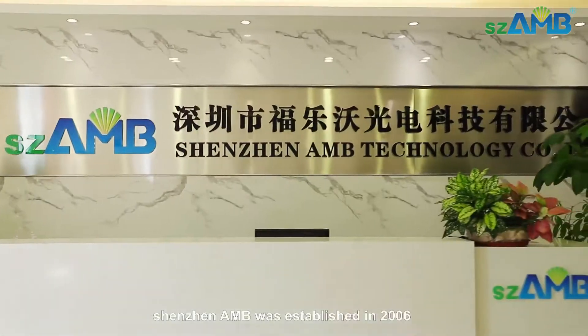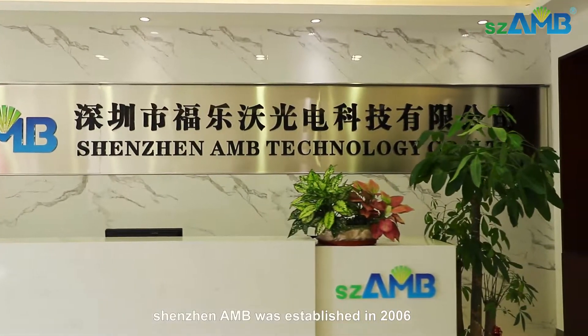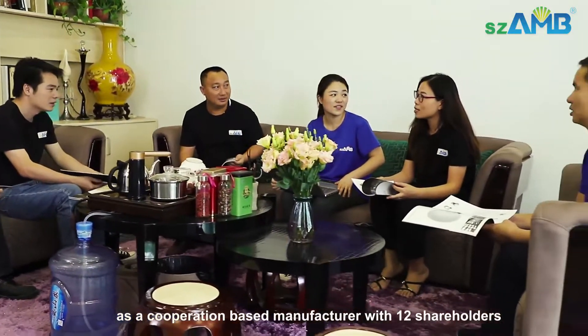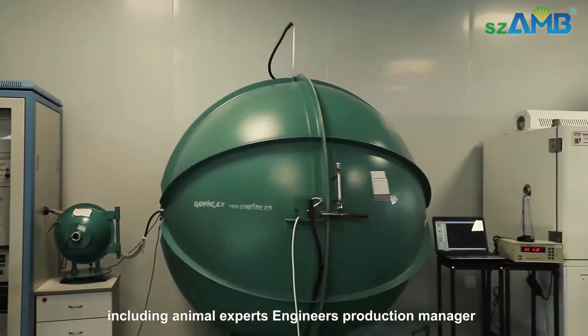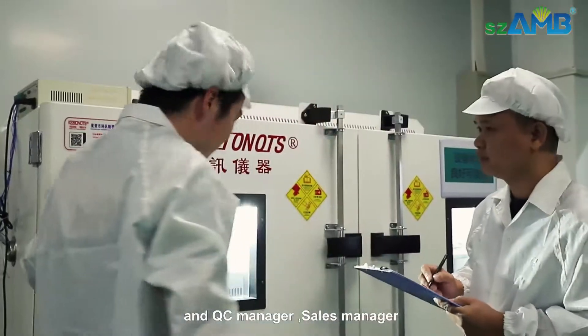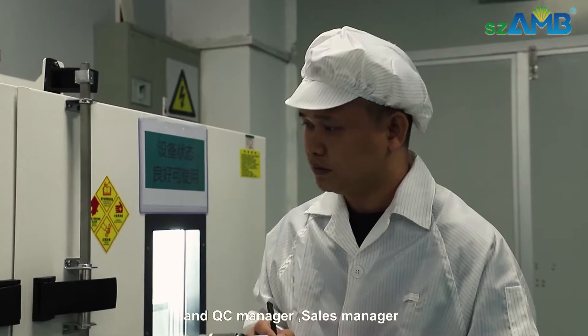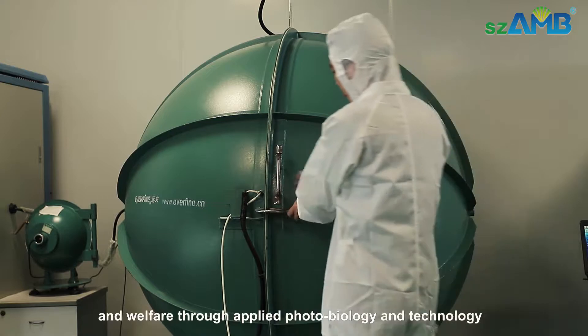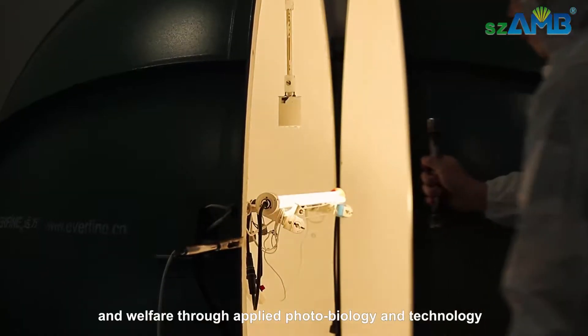Shenzhen AMD was established in 2006 as a cooperation-based manufacturer with 12 shareholders, including animal experts, engineers, production manager, QC manager, and sales manager.